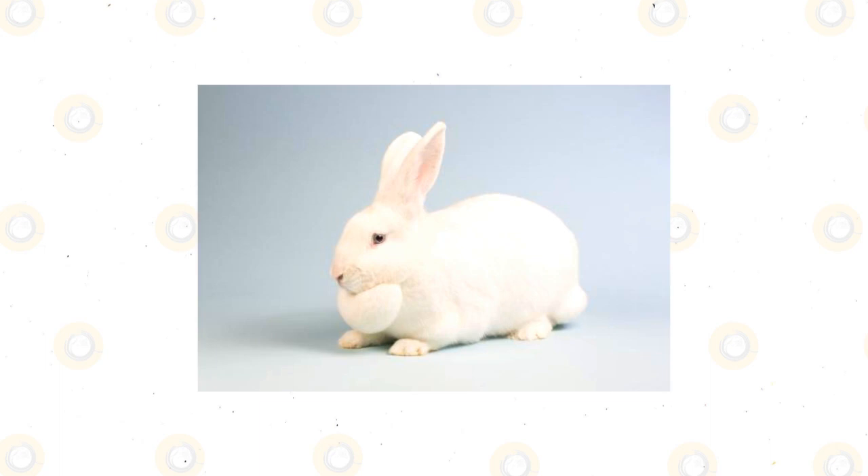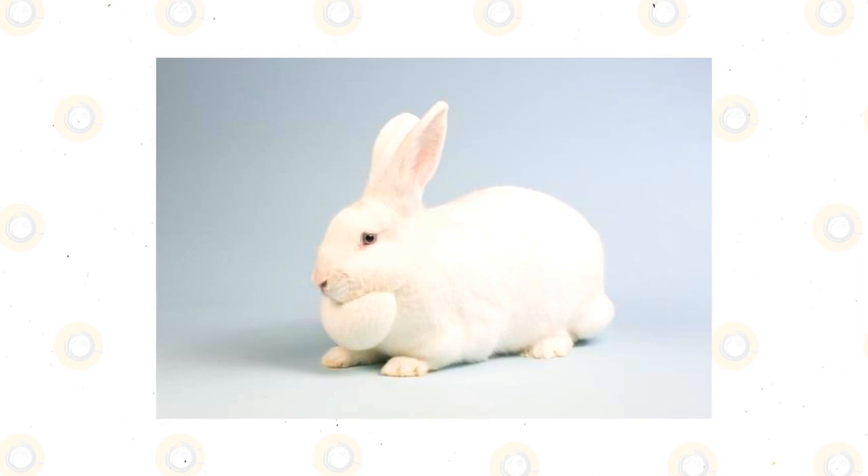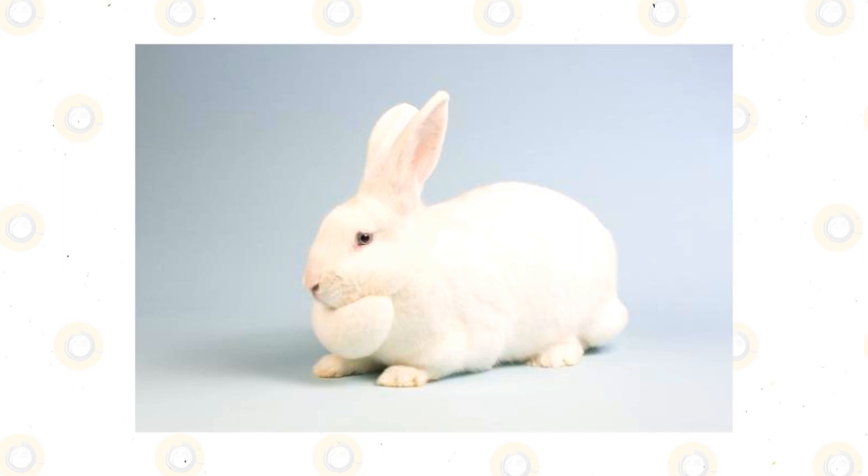White Beveren rabbit: you will see different varieties of this breed — they can be solid blue, black, or blue-eyed with white fur. They are large rabbits with short, thick fur that is glossy white. The breed originated in Belgium and was introduced in America around 1919. The Beveren is an active rabbit that enjoys exploring their surroundings, and they make great pets for adults and seniors because they are well-mannered.